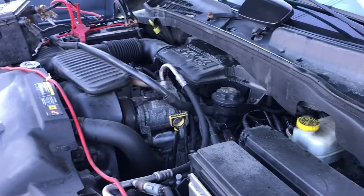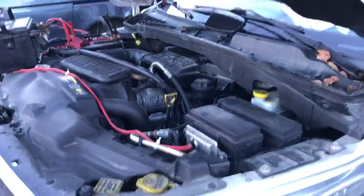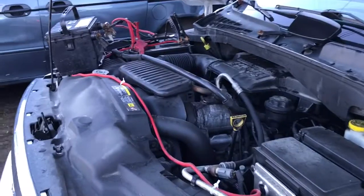2004 Dodge Durango with a 4.7 liter engine in it. Sounds excellent. It's got 157,000 miles, no check engine lights.